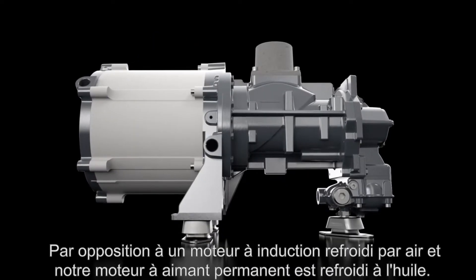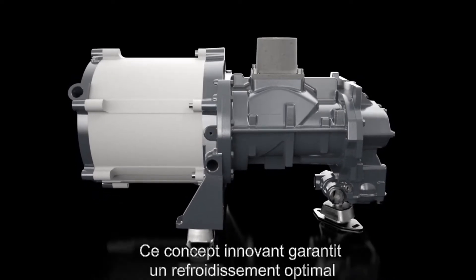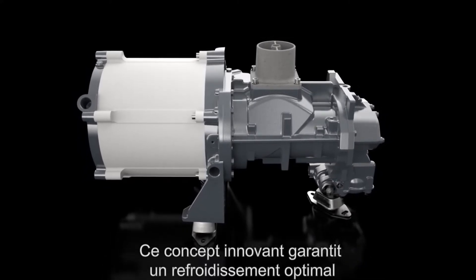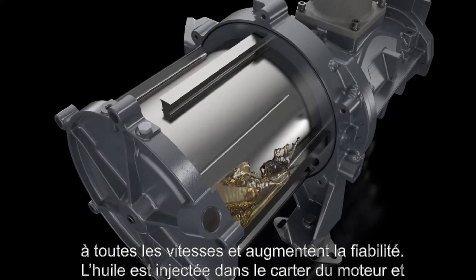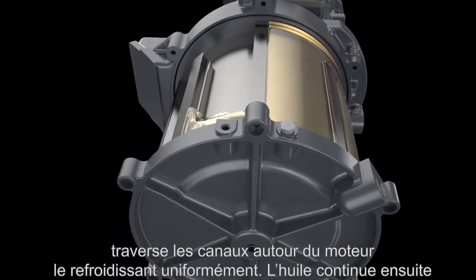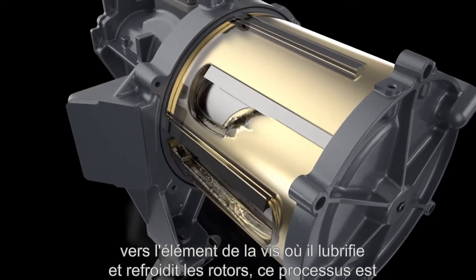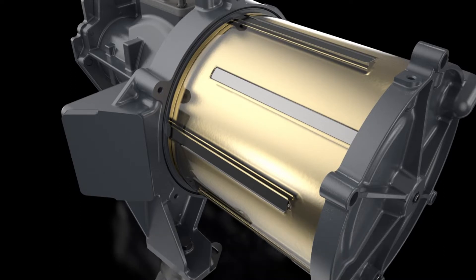Unlike a traditional air-cooled induction motor, this interior permanent magnet motor is oil cooled. This innovative concept guarantees optimal cooling at all speeds and conditions, increasing reliability. Oil is injected in the motor housing and runs through canals around the motor, cooling it evenly. The oil then continues to the screw element, where it lubricates and cools the rotors. This process is repeated over and over. If the oil gets too hot, it runs through the oil cooler first, before returning back to the motor.